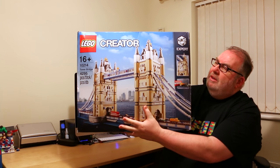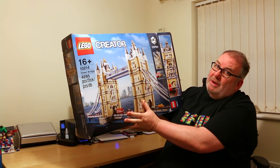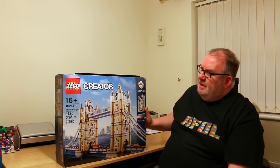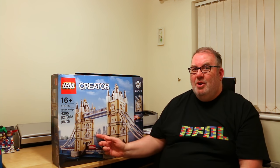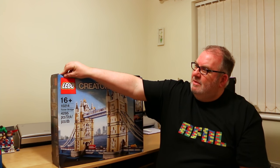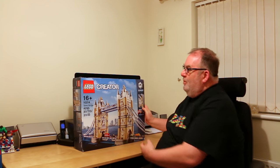The first item is the Tower Bridge set, 10214, which has 4,295 pieces — a big, big set. I got this last week; it wasn't a Christmas present. I found it locally for £80, believe it or not, and it normally retails at £210. The box is a bit beat up with a mark at the top and the seals are open, but all the bags inside are still sealed, all the plates are there, and the instructions are sealed. So to all intents and purposes it's a brand new set — just a slightly tatty box. I thought £80 was an absolute bargain.